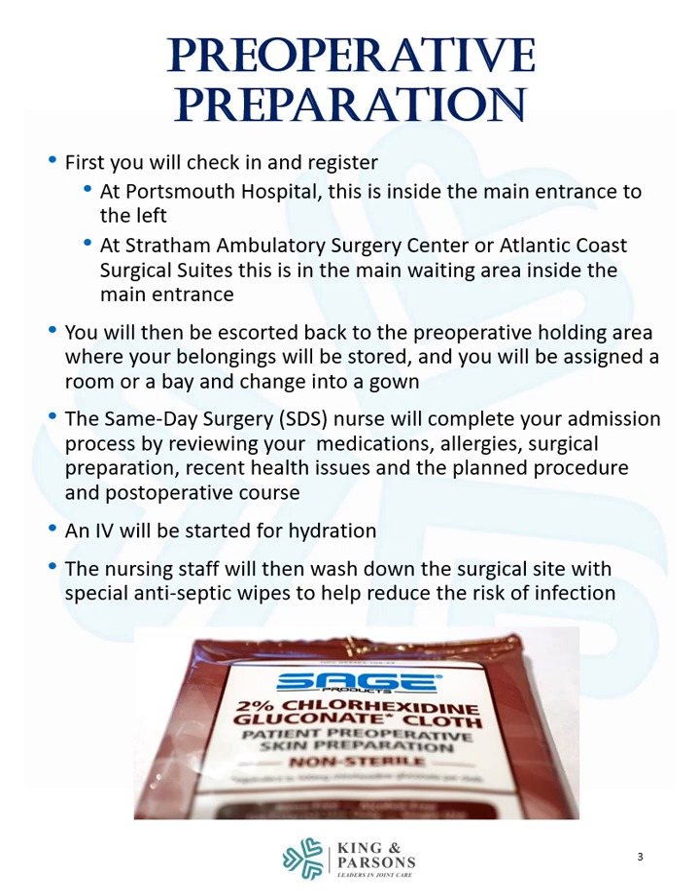You will then be escorted back to the preoperative holding area where your belongings will be stored and you will be assigned a room or a bay and change into a gown. The same-day surgery nurse will complete your admission process by reviewing your medications, allergies, surgical preparation, recent health issues, and the planned procedure and post-operative course.